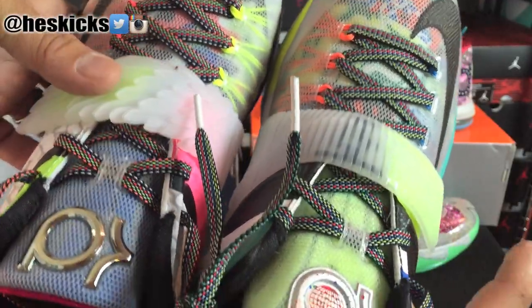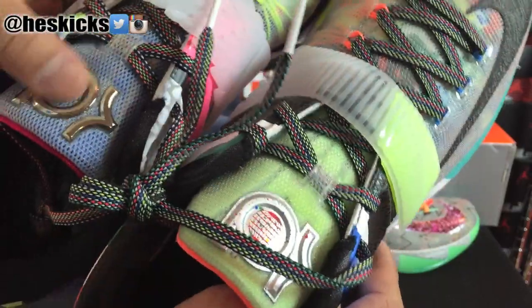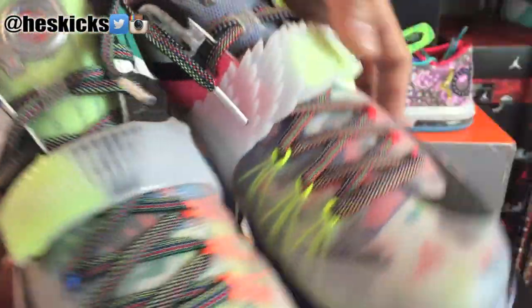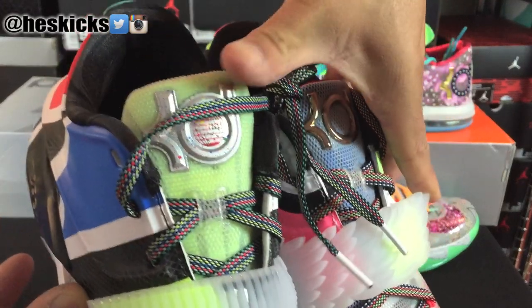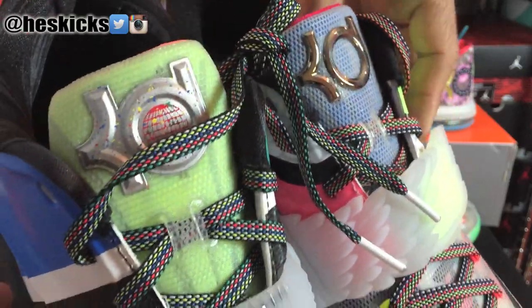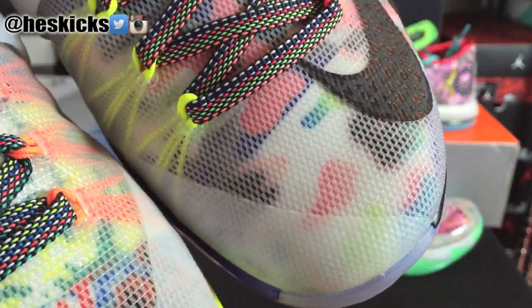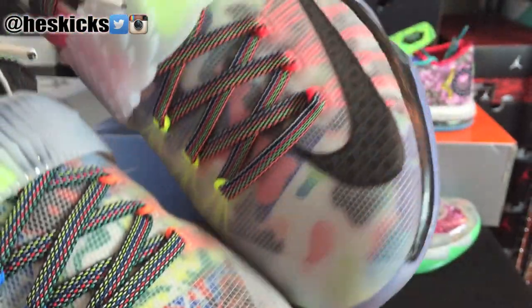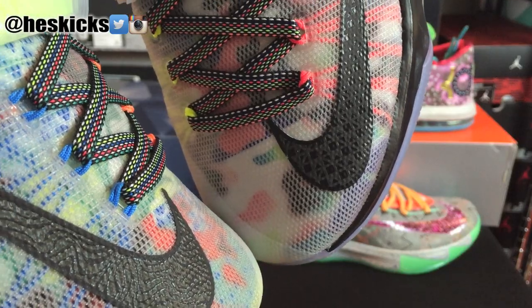The straps — Aunt Pearl on this side, and then All Star on this side. You can see the chromed out KD logo on the tongue, and then there's the Global Whatever — I don't remember what that one is — on the tongue on this one. There's just a whole bunch of randomness, a crazy little print underneath, just slightly different. You can see the Nike swooshes are different patterns as well.